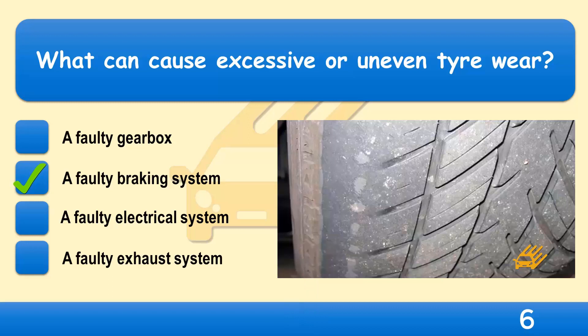If you see that parts of the tread on your tyres are wearing before others, it may indicate a brake, steering or suspension fault. Regular servicing will help detect faults at an early stage and will avoid the risk of minor faults becoming serious or even dangerous.